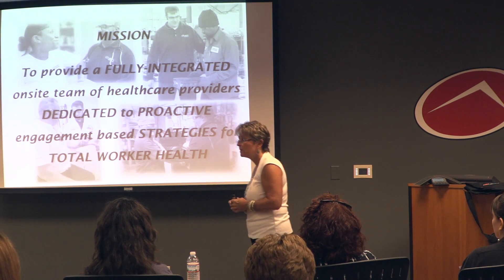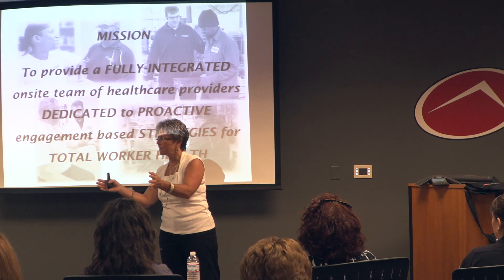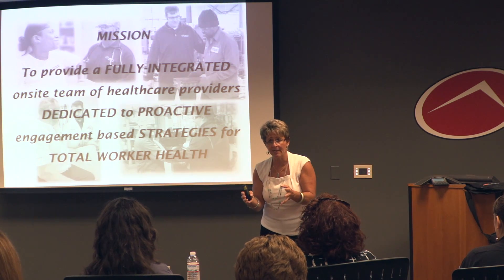We're growing and continuing to bring on new clients. I really am open to questions — I wanted to keep us within our time frame today. You have no idea how much I appreciate you coming and listening to what we do, and I hope you learned something today.